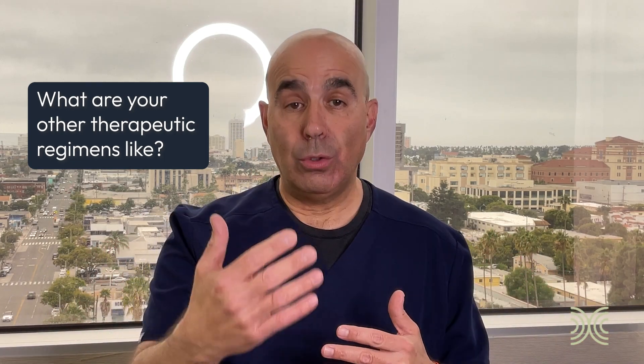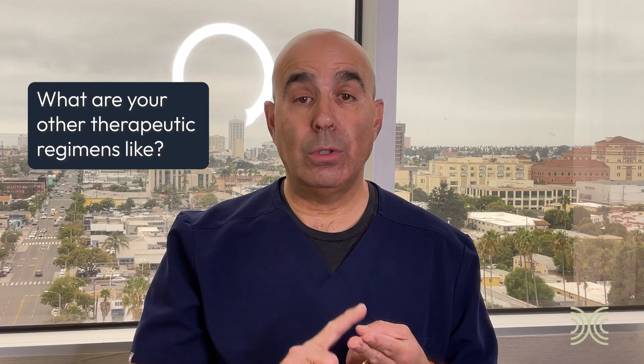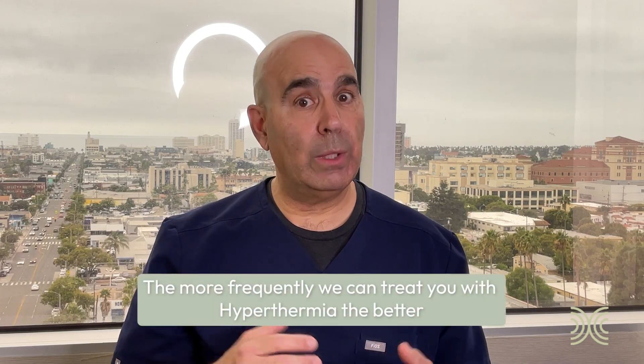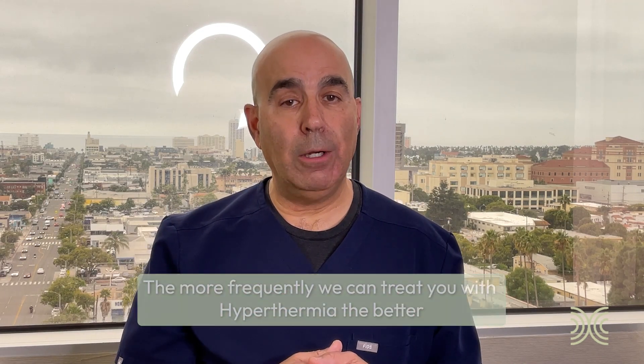How does this fit into your life, your travel, your job if you're working? Whatever might be the case, as a general rule, the more frequently we can treat you with hyperthermia, the better. You and I are going to team up — I make the recommendations, you're the boss, we work together. We make a realistic plan that allows you to get to Hyperthermia Cancer Institute as frequently as possible so that we can get those therapies working as best as possible.